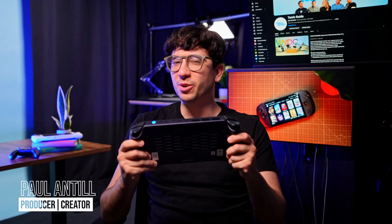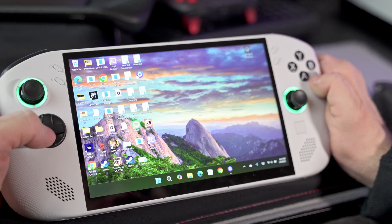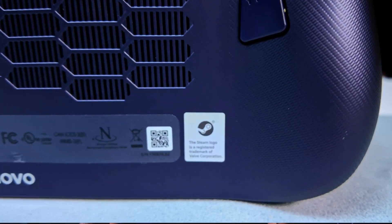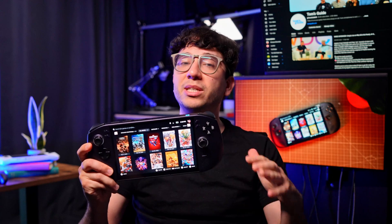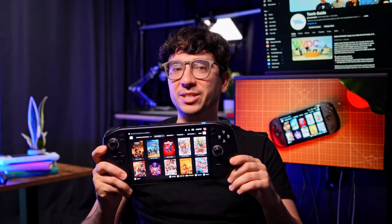If you just picked up the new Lenovo Legion Go S running SteamOS, or you're debating between this and the available Windows 11 version, this guide is for you. I love SteamOS. Unlike Windows 11, SteamOS gives you a snappy, distraction-free interface that gets you into your games fast. Here's why it's better for gaming handhelds.